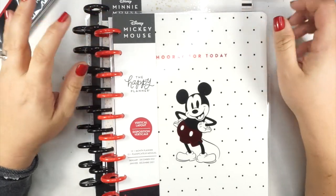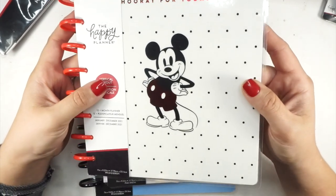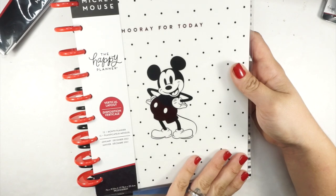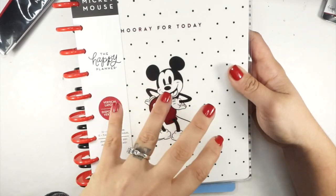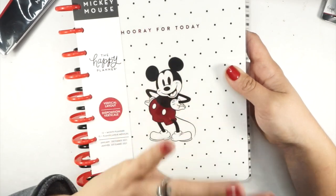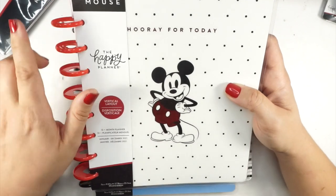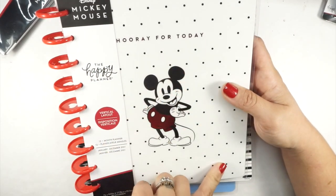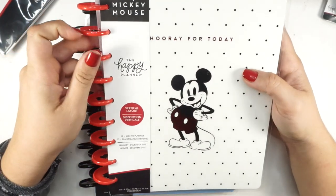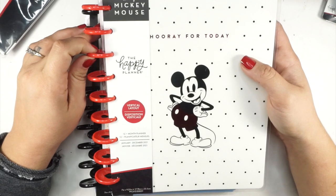This is a vertical layout 12-month planner, and can we talk about that red foil on Mickey? This cover is just classic Disney to me. It reminds me of Disney things that were coming out when I was a kid — the polka dots, the happy planner 'Hooray for Today' inside, and of course the red discs. I am obsessed. This is another item that's going to be in the giveaway.